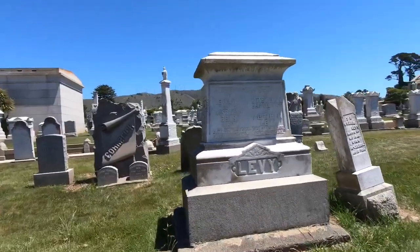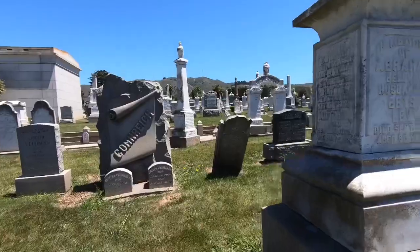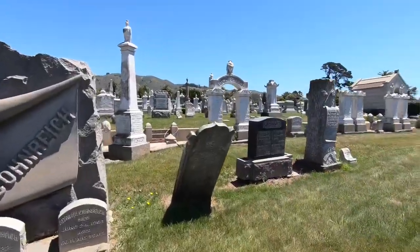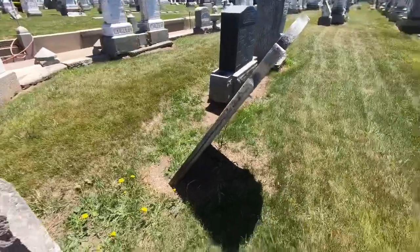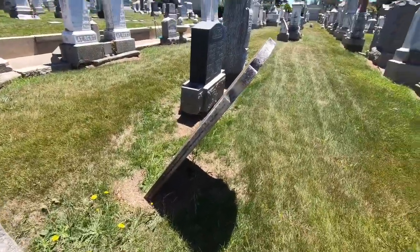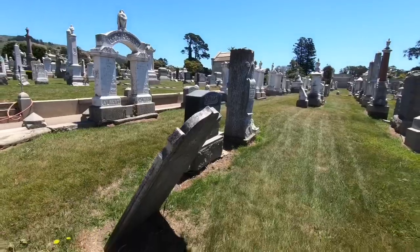I saw this one back here — very interesting. It's falling over forward. Probably at some point I would like to think that the cemetery is going to correct this.